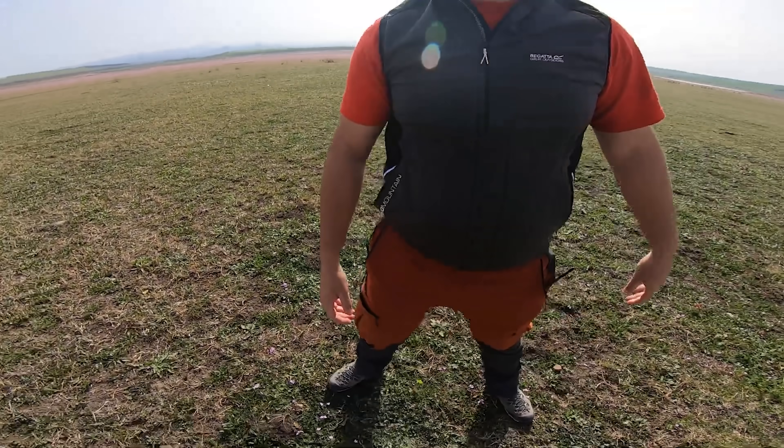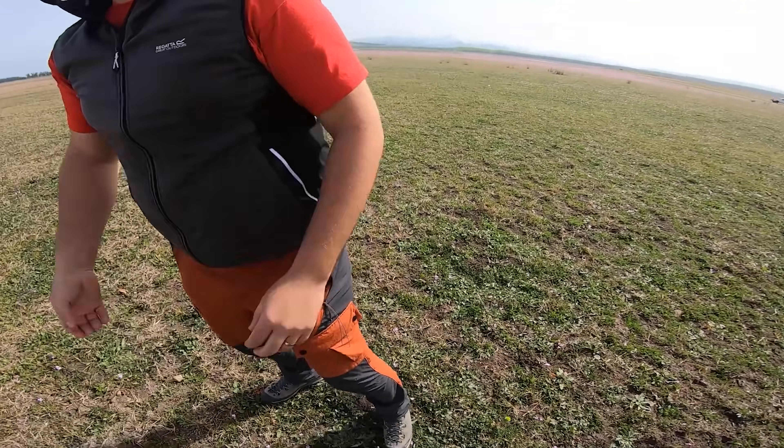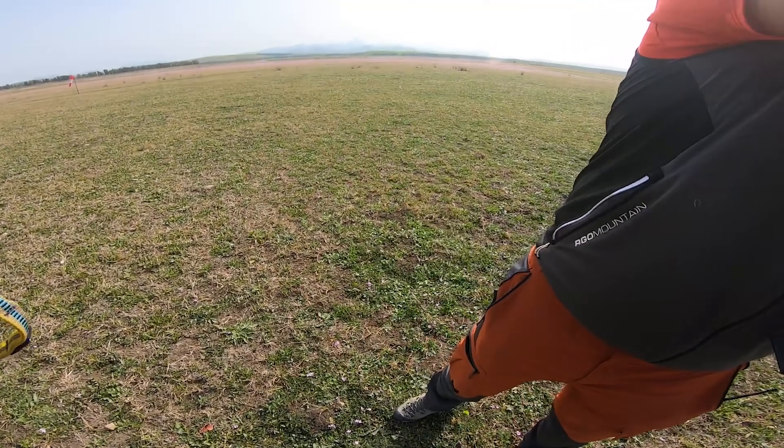Video number three is from a man named Josh who emailed this footage over to me. He said he was training in Borno, Spain, and it was going to be his first paramotor flight — and it didn't go exactly as planned.